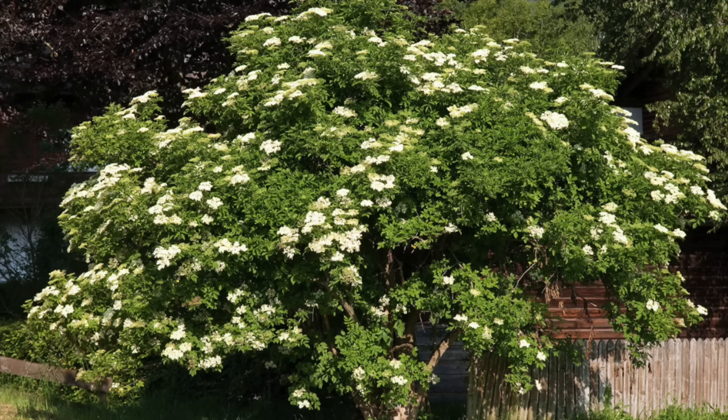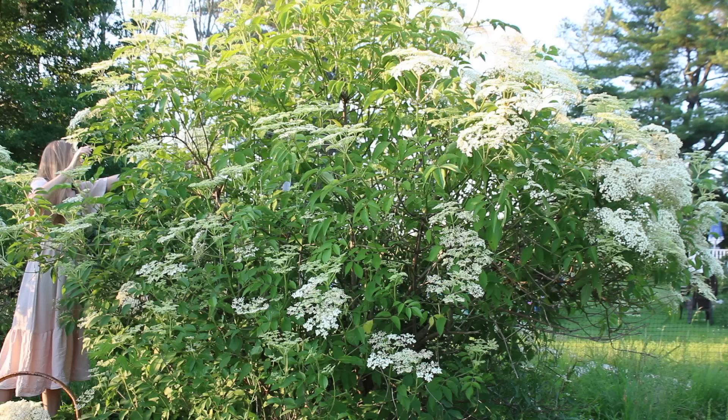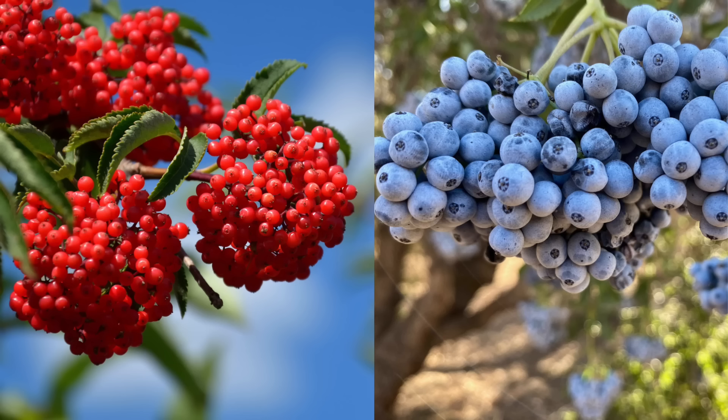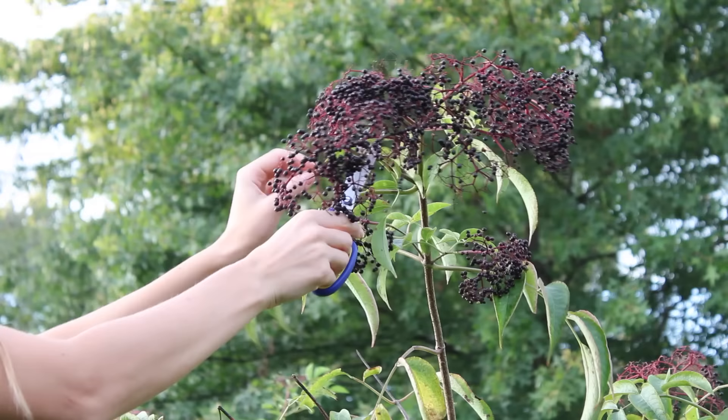One of the main noticeable differences is that the European elder can grow more like a small tree, growing as tall as 30 feet, while the American subspecies takes on more of a shrub-like appearance, usually growing between 8 to 10 feet, sometimes up to 12 feet. Elders are members of the Adoxaceae family, and there are other trees that belong to the Sambucus genus, including ones that produce blue and red berries. In this video we are only referring to the black elder tree, which produces the highly nutritious black berries.